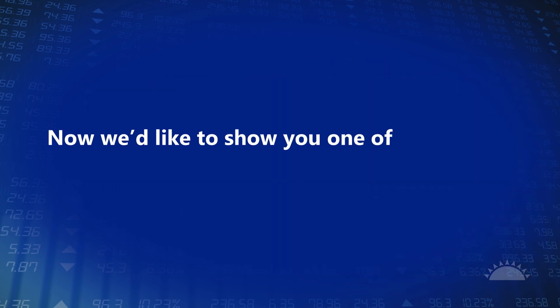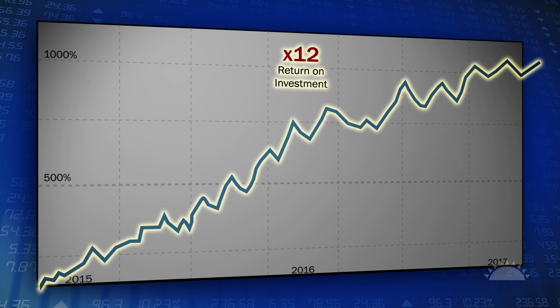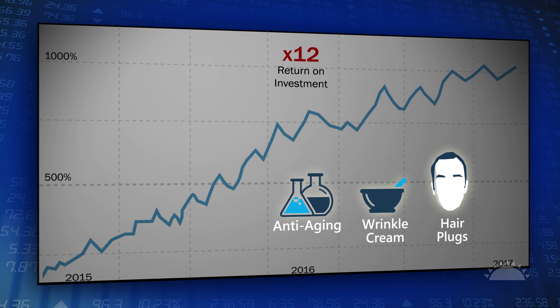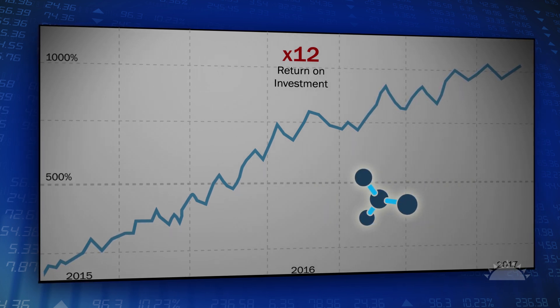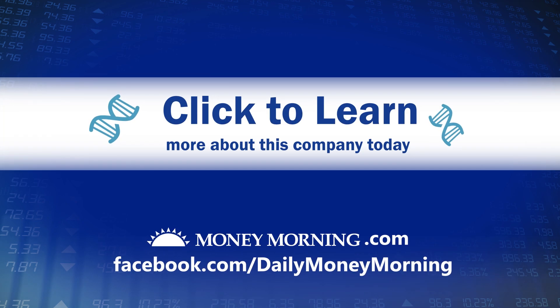Now we'd like to show you one of our hottest biotech investing opportunities today. This small biotech company is poised to deliver 12 times the return on investment. Right now it has an anti-aging product in clinical trials — and we're not talking about wrinkle creams or hair plugs. This is a treatment that can make people younger on a biological level. Within two years we believe, conservatively, this company is looking at revenue growth of 1,141%. Click here to learn more about this company today.